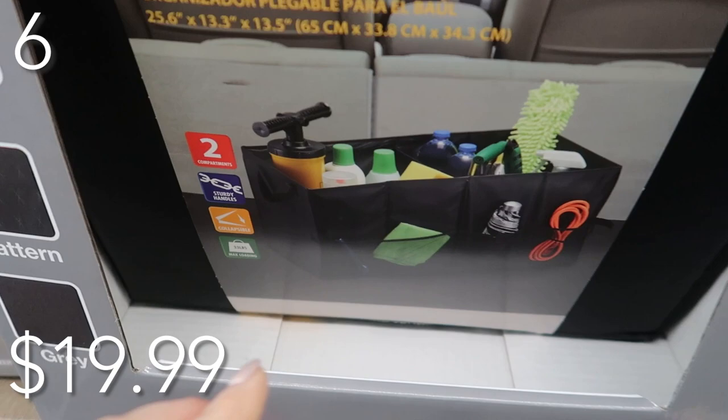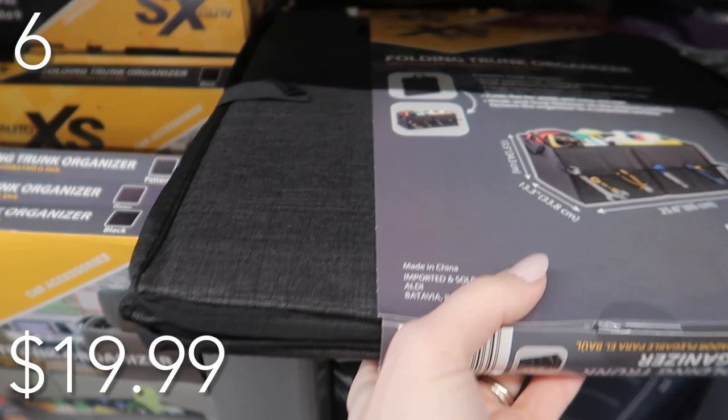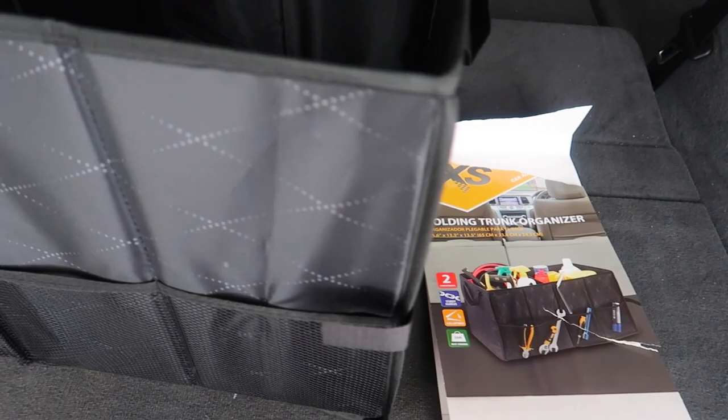I got very excited about this one — I post all things Aldi every single week on this channel, so make sure you're subscribed. This folding trunk organizer is great for when you go to Target and stuff is banging around in the trunk. Priced at just $19.99, it comes in black, patterned, or gray. Put your groceries, sports gear, tools, or cleaning supplies in there. It includes a hook and loop fastener on the bottom and holds up to 33 pounds. I put it in my trunk and it fits very nicely — loving the pockets and side handles.